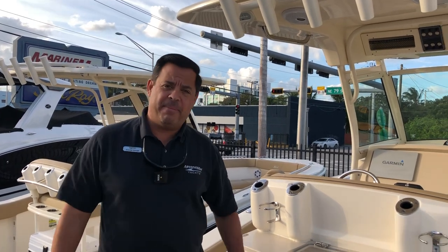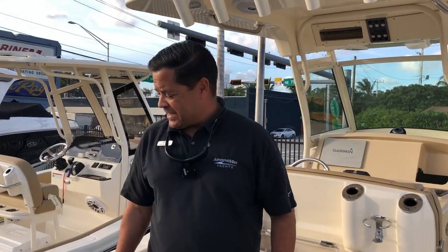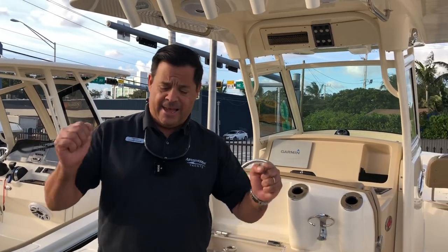Hi folks, welcome to MarineMax Miami. My name is Raheem Nahim. I'm here to show you the Scout 255 LXF.